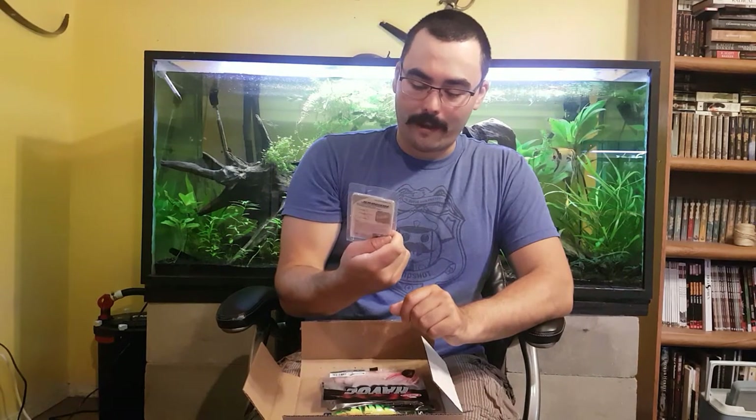Some swimming grubs — sort of an old faithful jig-with-grub setup, just pre-rigged. Orange chartreuse jig heads with a mix of orange and greeny-type color grubs. They give you some information on how to tie them on the back. Again, sort of standard — nothing special, but these things are proven. They work, so I'm happy with that.